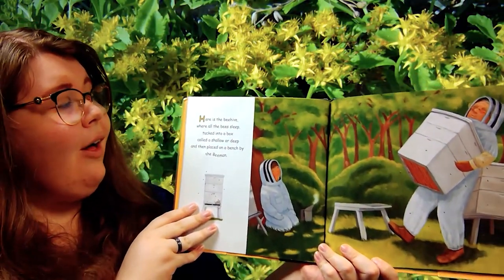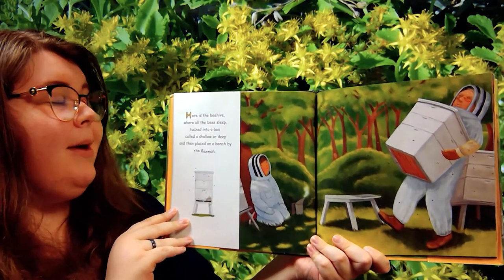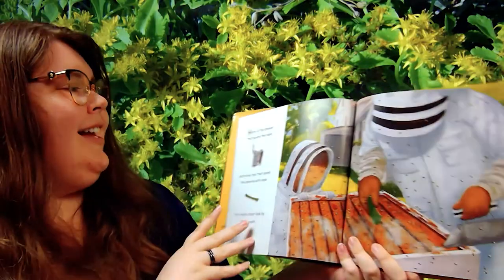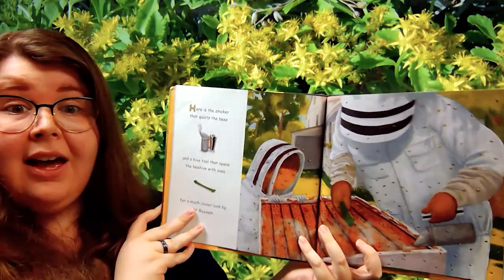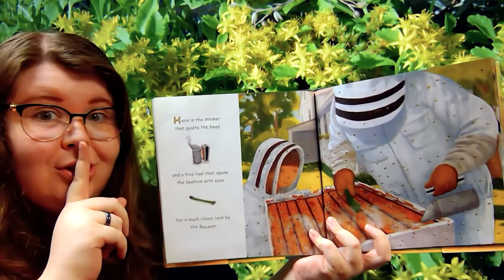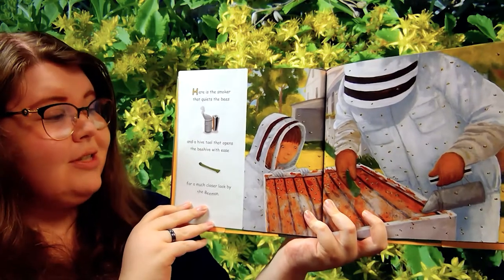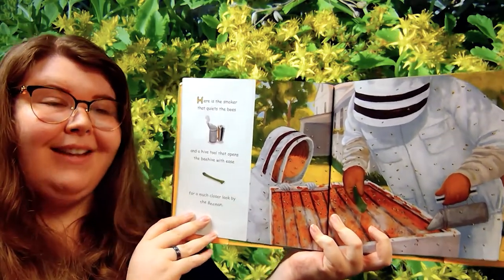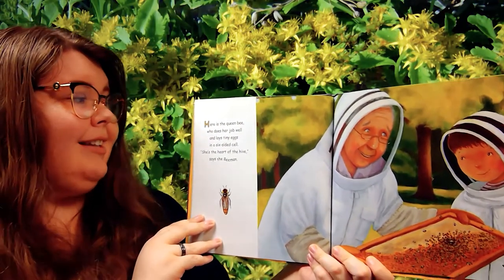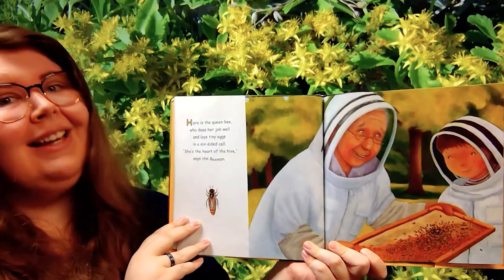Here is the beehive where all the bees sleep, tucked into a box called a shallow or deep, and then placed on a bench by The Bee Man. Here is the smoker that quiets the bees — can we quiet the bees? One more time. And a hive tool that opens the beehive with ease for a much closer look by The Bee Man. Here is the queen bee who does her job well and lays tiny eggs in a six-sided cell — she's the heart of the hive, says The Bee Man.